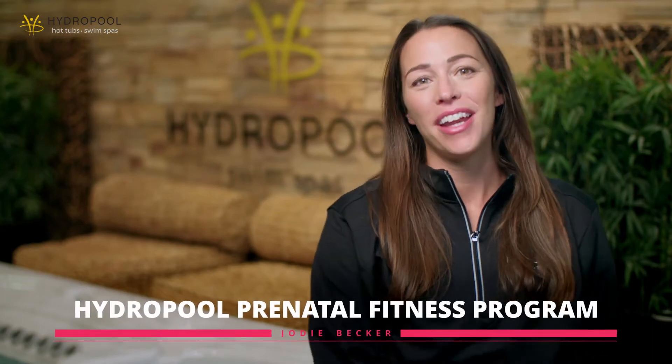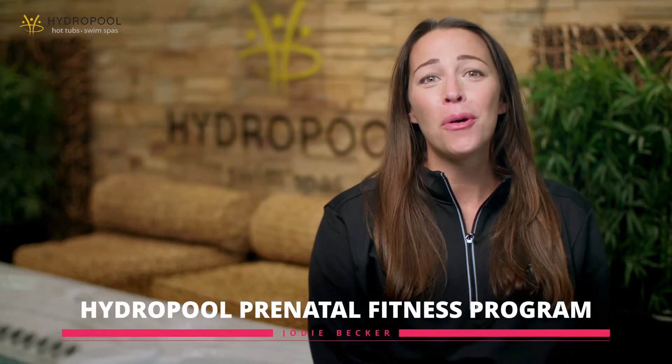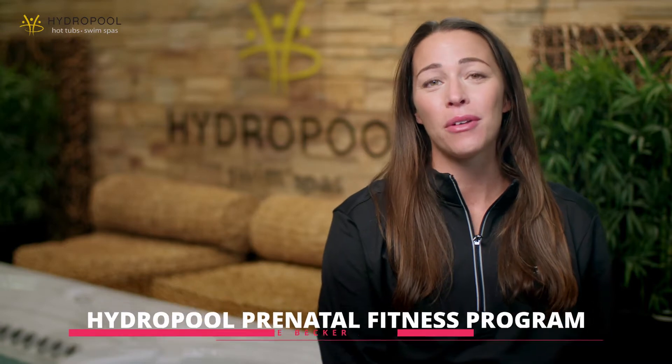Welcome to HydroPool's aquatic prenatal fitness program. I am so honored to share this compilation of workouts that will take you throughout your pregnancy. Each workout is specific to a trimester. However, if you are just joining us in your second or third trimester, we suggest going back to the beginning and completing as many of the movements as possible to get your body accustomed to the water.